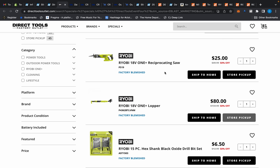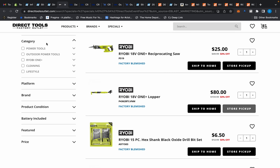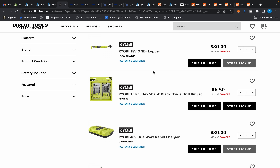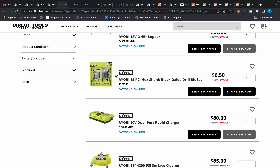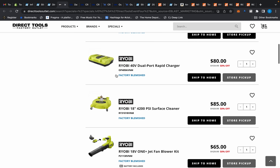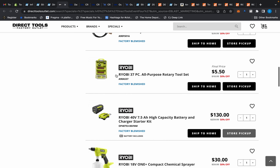According to Slick Deals, these deals start on the fifth. We have a reciprocating saw at 25 — 50% off. Always remember that Direct Tools has a $15 shipping fee. We also have a lopper. Everything's 50% off and these are factory blemish, so we're going to come back to that. But let's go look for some more deals — I want to show you some little tricks with Slick Deals.